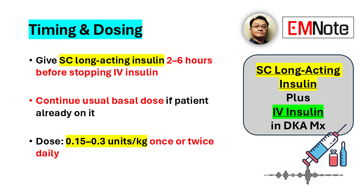Practically speaking, for clinicians, when should they give that subcutaneous dose? The recommendation is typically two to six hours before you plan to stop the intravenous insulin infusion. If the patient is already on basal insulin at home, you generally just continue their usual dose.